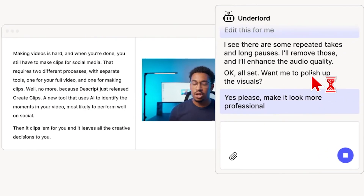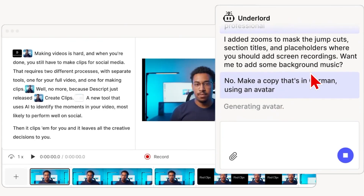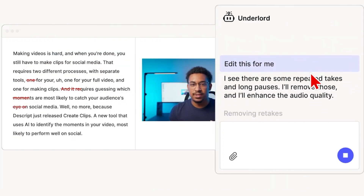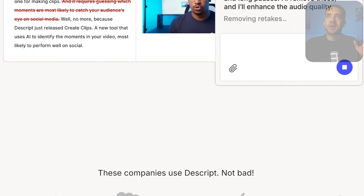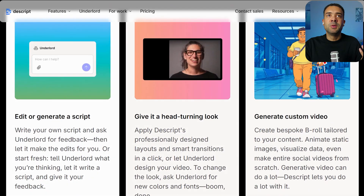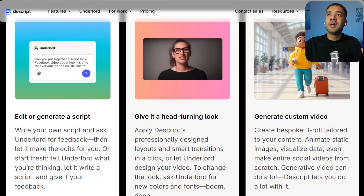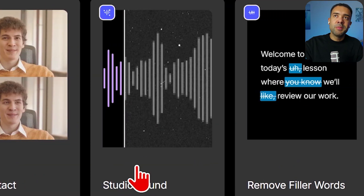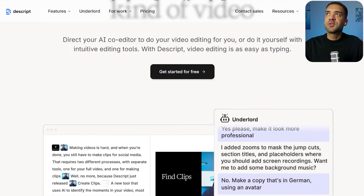Descript has a chatbot built in where you can just type in the edits you want and the AI makes those edits for you — no manual work required. It also lets you generate scripts at stage one of creating your video, and has features like AI green screen, AI eye contact correction, AI audio improvements, and filler word and mistake removal.